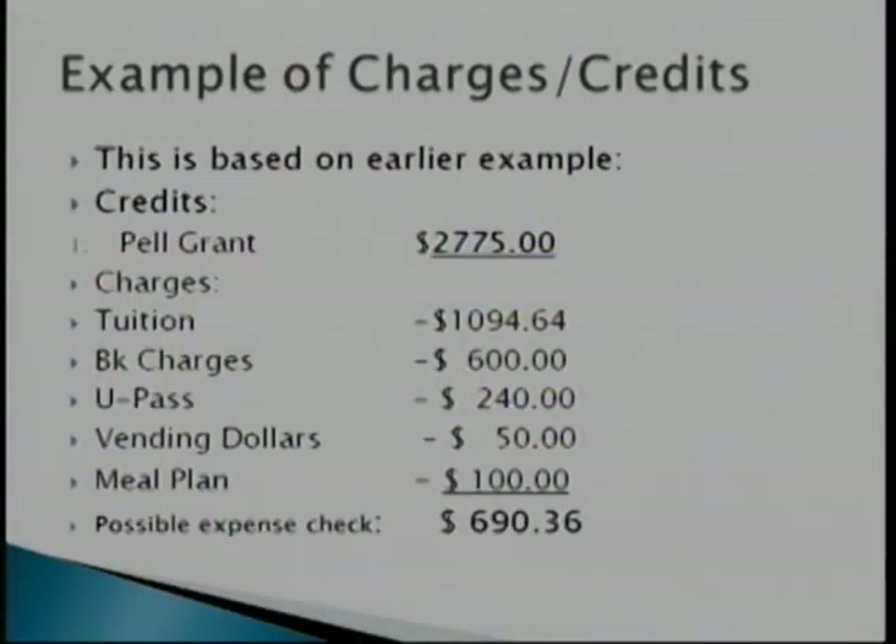Example of charges and credits: your $2,775 Pell Grant, minus $1,094.64 tuition charge (12 credits, in-county). You decide to use $600 from your book voucher rather than the entire $850 — it goes directly to your student accounting showing only the $600 used. You bought a U-Pass for $240, used $50 on vending dollars, and $100 on your meal plan. Total left over after all these expenses: $690.36. That is your possible expense check — your refund check — what you could receive after all tuition and other charges are paid.